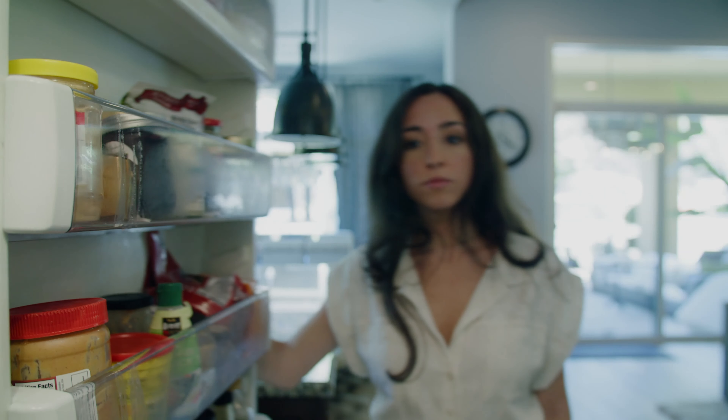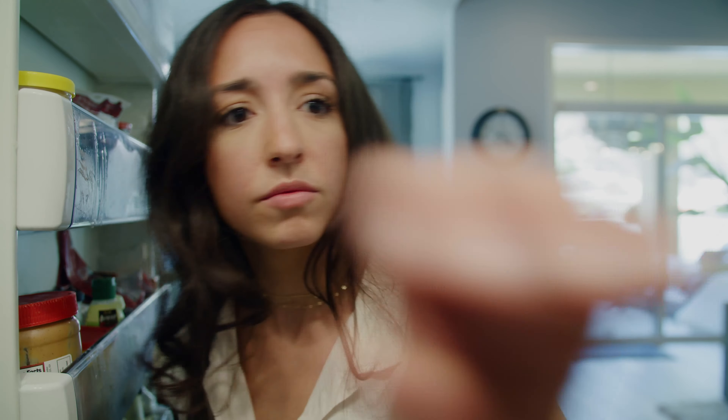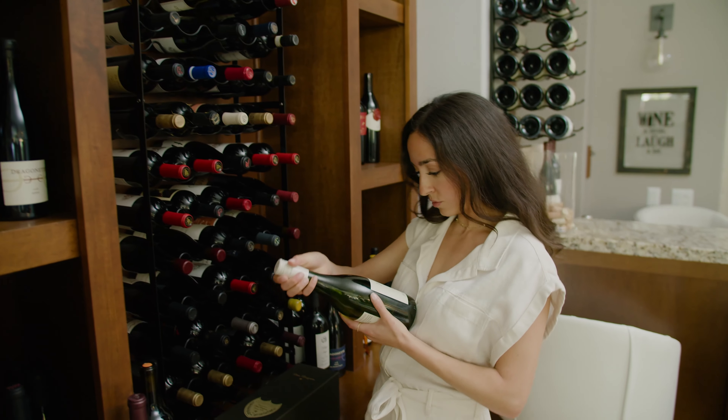Most wine and spirits are best enjoyed chilled, but too often, due to lack of refrigerator space or lack of time, we're forced to drink them warm.